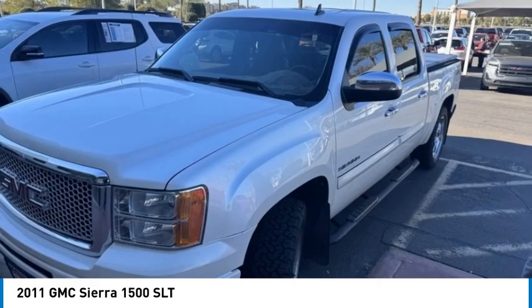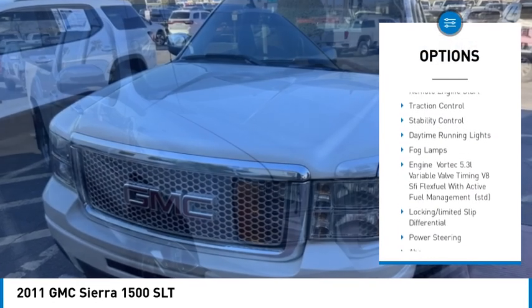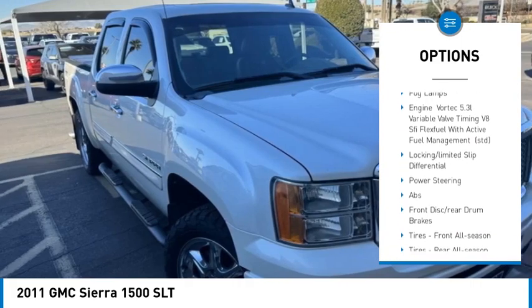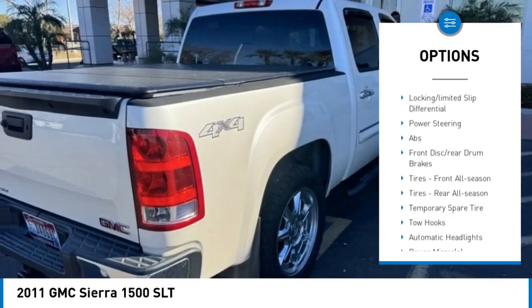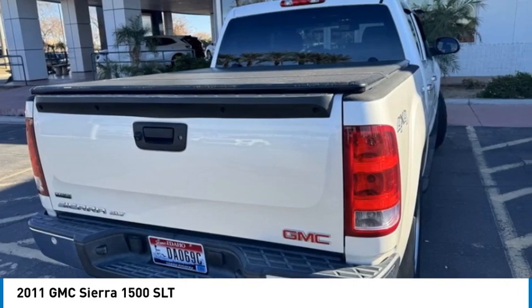Here are some of this vehicle's great options: four-wheel drive, tire pressure monitor, tow hitch, beaded mirrors, chrome wheels, remote engine start, traction control, stability control, daytime running lights, and fog lamps.